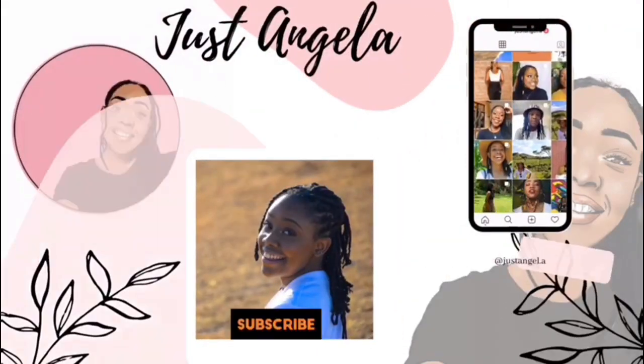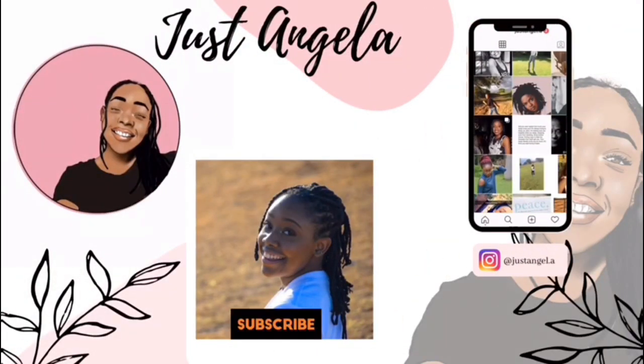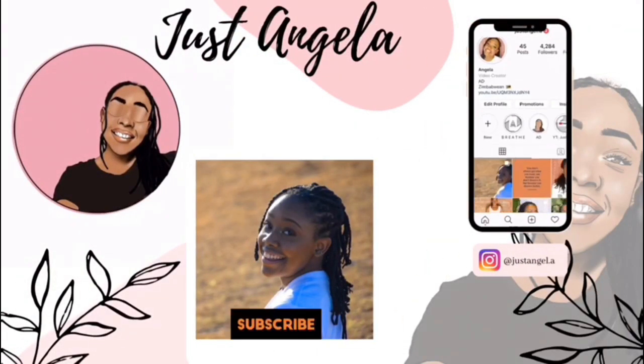Hi guys, welcome back to my YouTube channel, it's me Angela. If you're new here, welcome - please subscribe to the fam, I hope you enjoy it. This video is basically my last week in Zim, so I just decided to show you guys a little bit of that today.